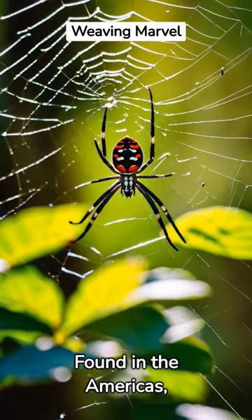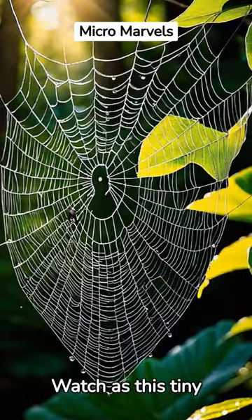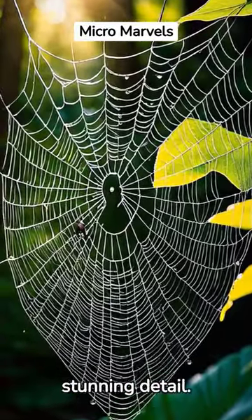Found in the Americas, it weaves intricate webs to catch its prey. Watch as this tiny creature navigates its world in stunning detail.